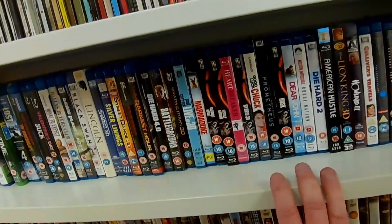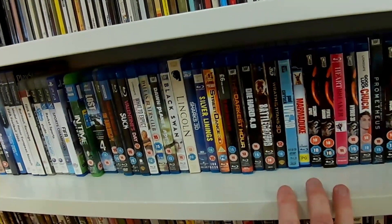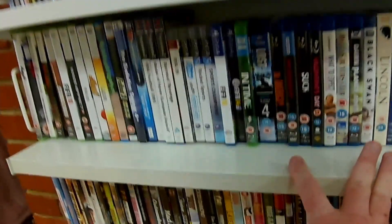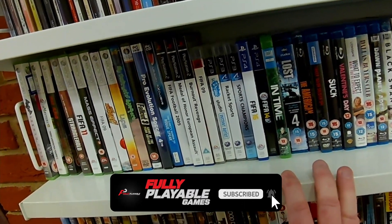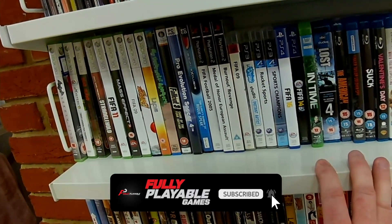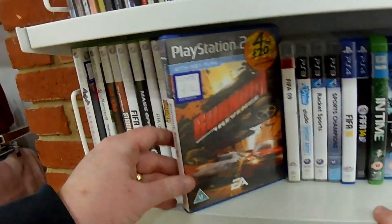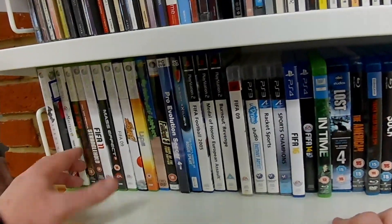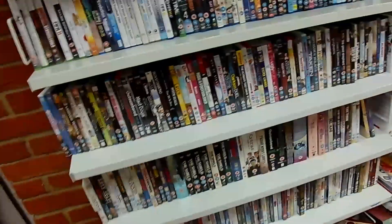Right next to all the Blu-rays, we've got a stack of games there. There's a couple of PS2 titles there, which I jump in and have a look at. There's also some PS4 FIFAs — I'm starting to see them a bit more in the charity shops now. Dead Island — absolutely classic game. I love that game. I still go back to it every now and then.